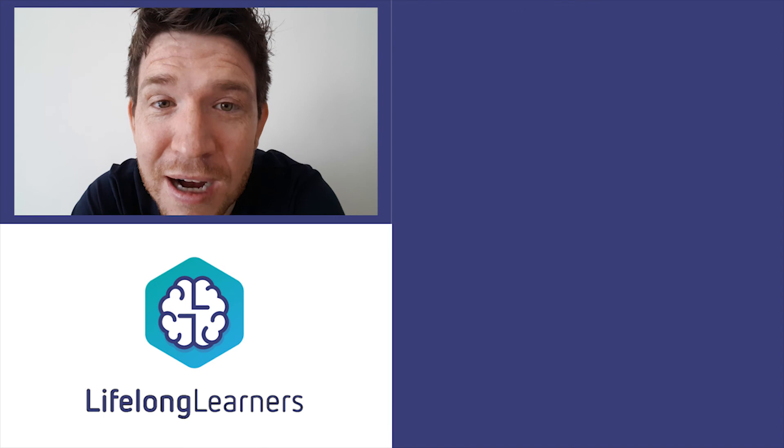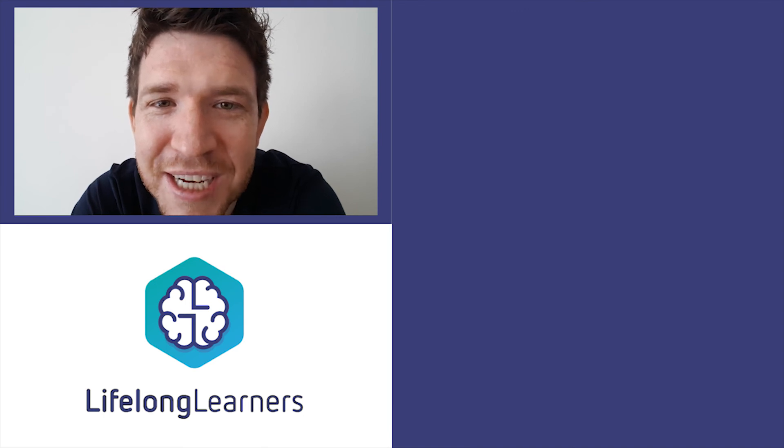If you want to support my channel, you can subscribe, give me a thumbs up, comment, share — just engage with the channel. Thanks for watching.